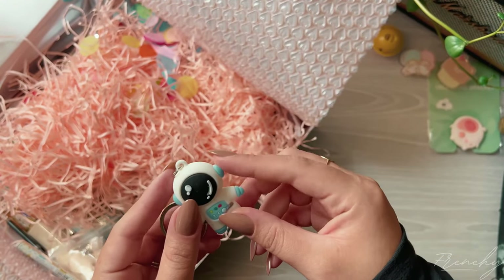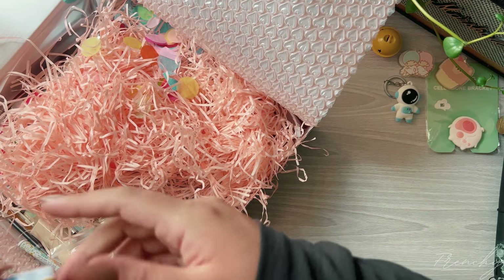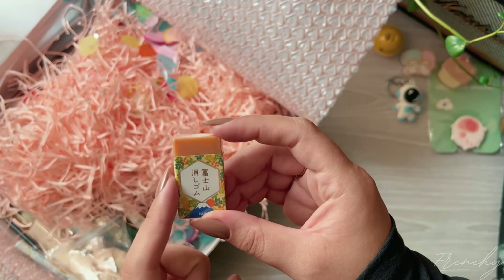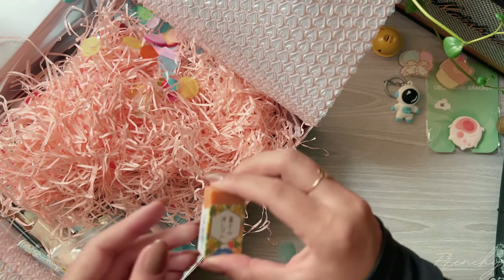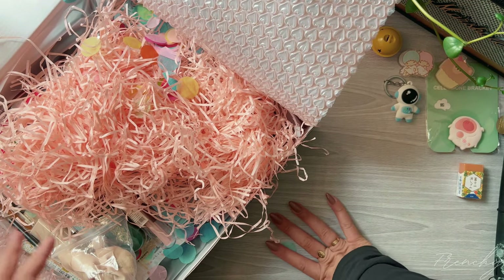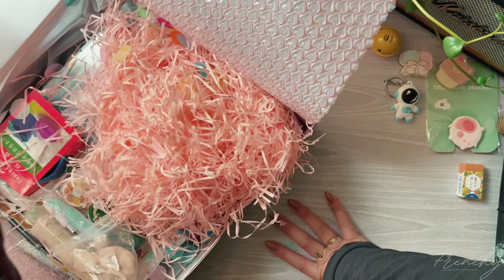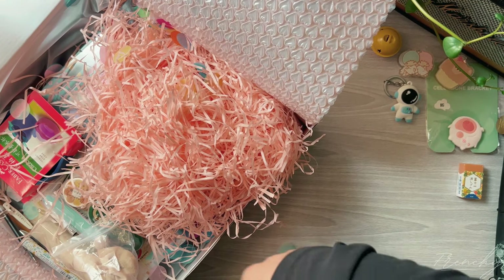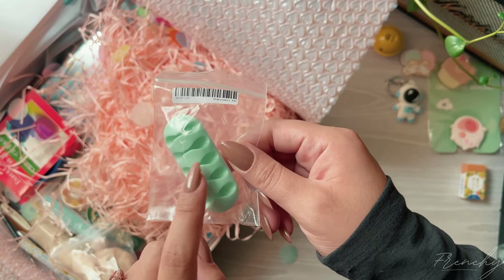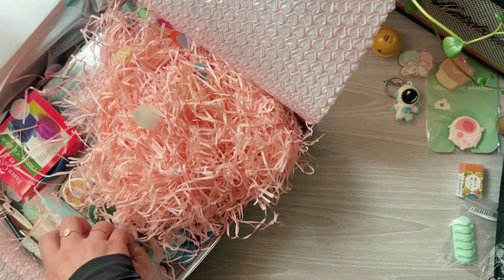They also included this cute little astronaut keychain, which I didn't get in my last order and was kind of upset about. So one of the things I ordered is the Plus Aaron Mount Fuji racer — I wanted this box to be more autumn-themed so I chose the orange one. I already have the sakura one which I adore. They also sent a little cable organizer and a hair clip.